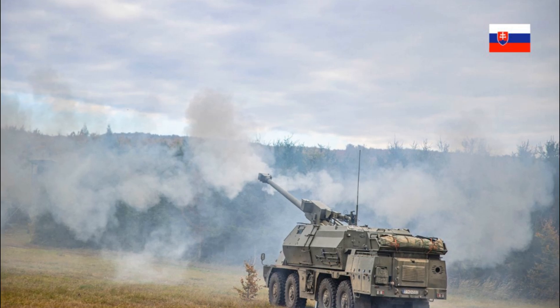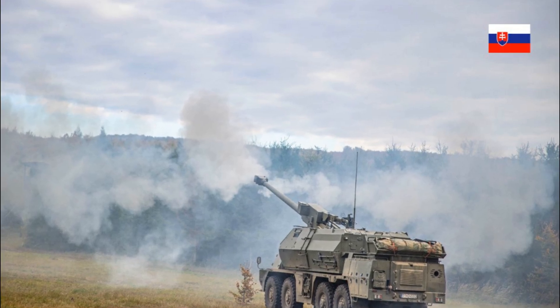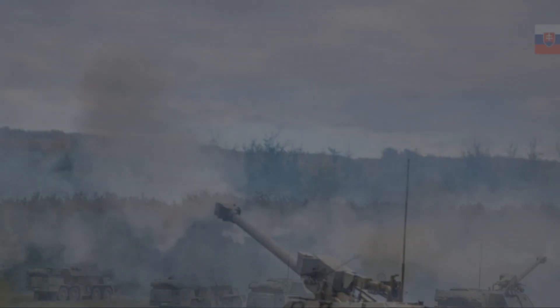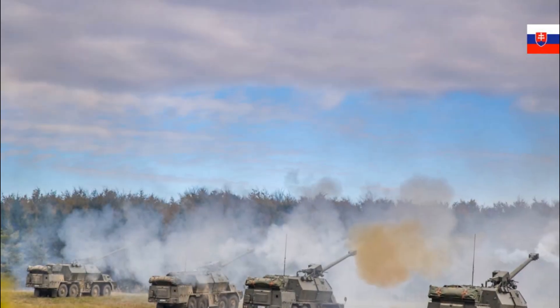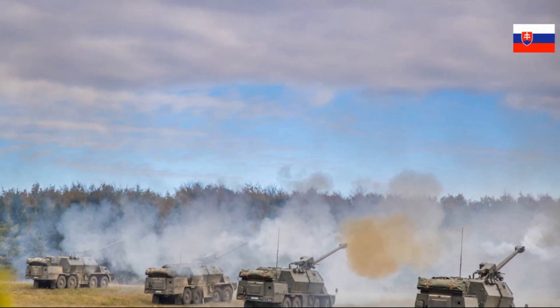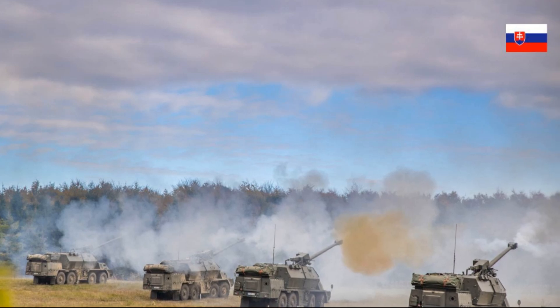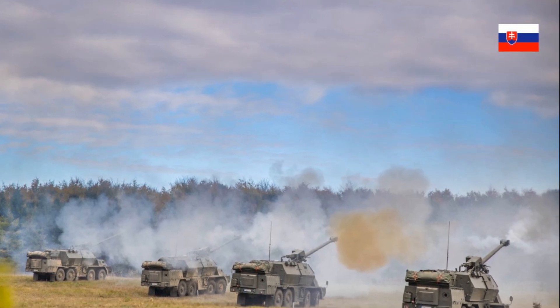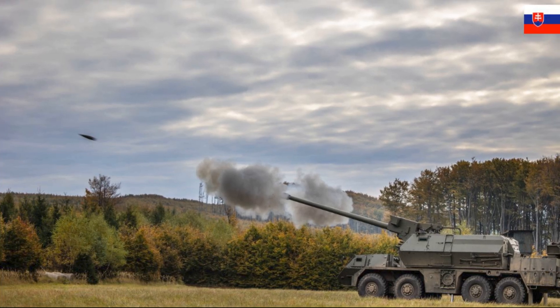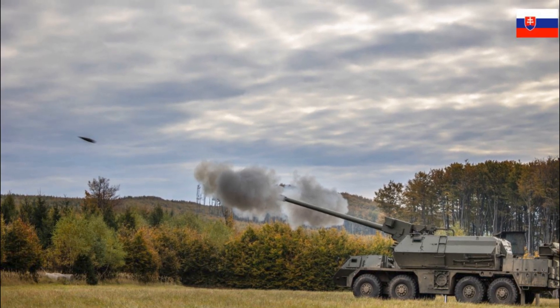Zuzana 2 can also operate in extreme climatic conditions. The temperature range for operation is from minus 32 degrees Celsius to plus 49 degrees Celsius, allowing it to be used in various regions from cold winters to hot summers. Additionally, it can operate in 98 percent air humidity and under high dust conditions, making it versatile and effective even in the harshest environments.